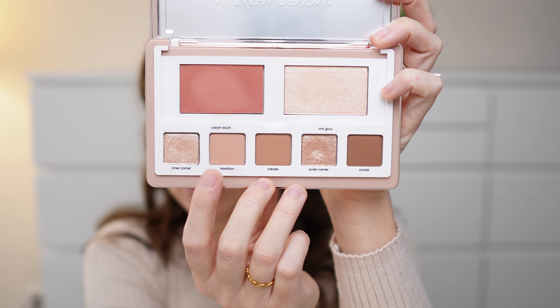Now that we have an even base, I'm going to go in with the transition color — it's just a neutral shade — and I'm going to take that on a fluffy blending brush. Let's see how pigmented these shadows are. It looks like it's giving a lot of pigment and it's blending pretty smoothly, so I'm just taking this in the crease, following what the palette suggests for this look.